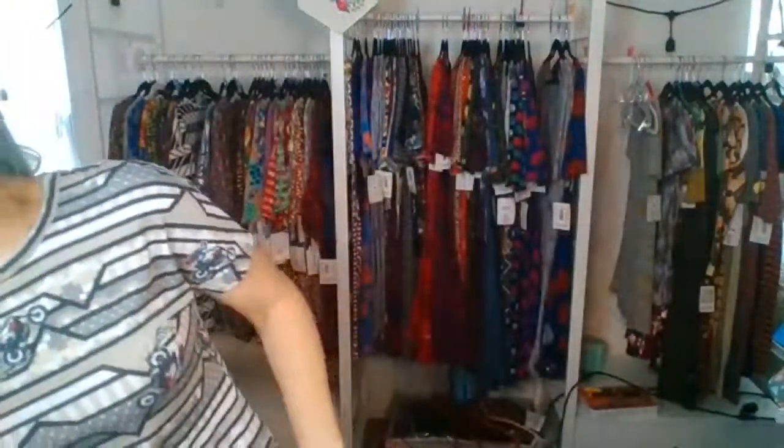We have sizes extra extra extra small to 3XL. I am going to go fairly quickly in this live. If you are shopping the replay, you are welcome to claim — you're going to type 'sold' and the item number, and I will check this for up to 24 hours. If you are a new customer, I will link my customer registration right in the description of this video, but it is registerwithanna.com — you can go there and register and get all set up.